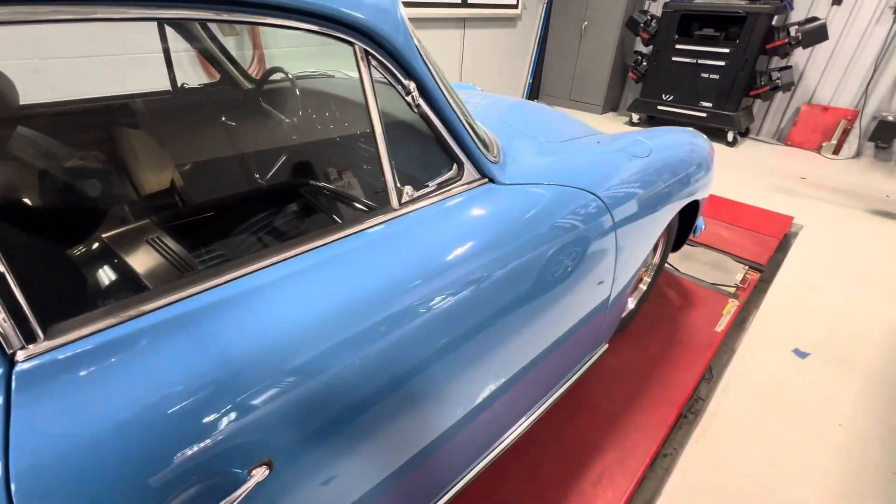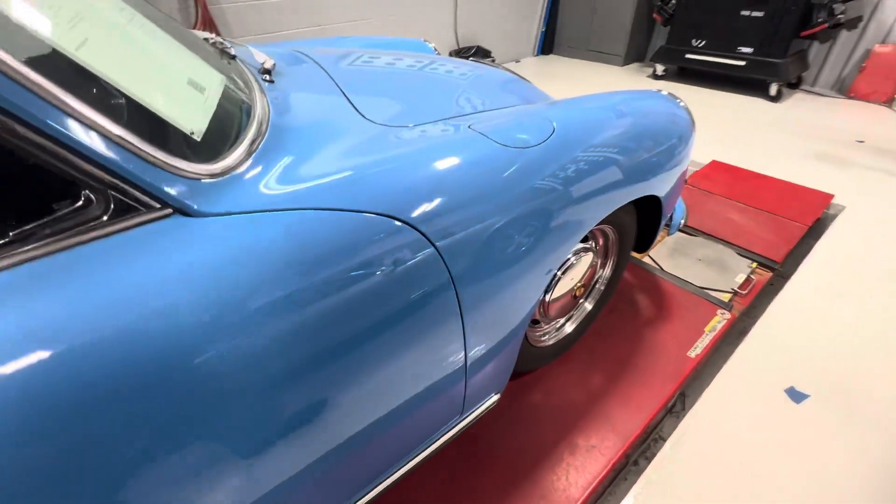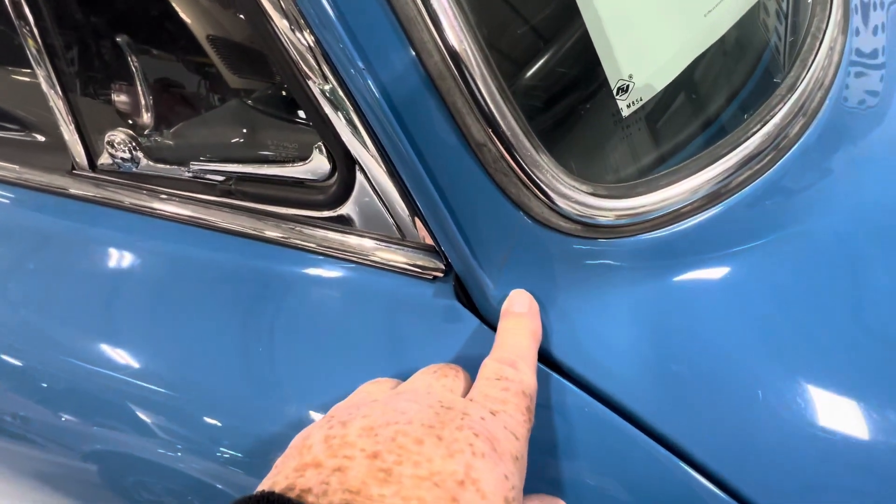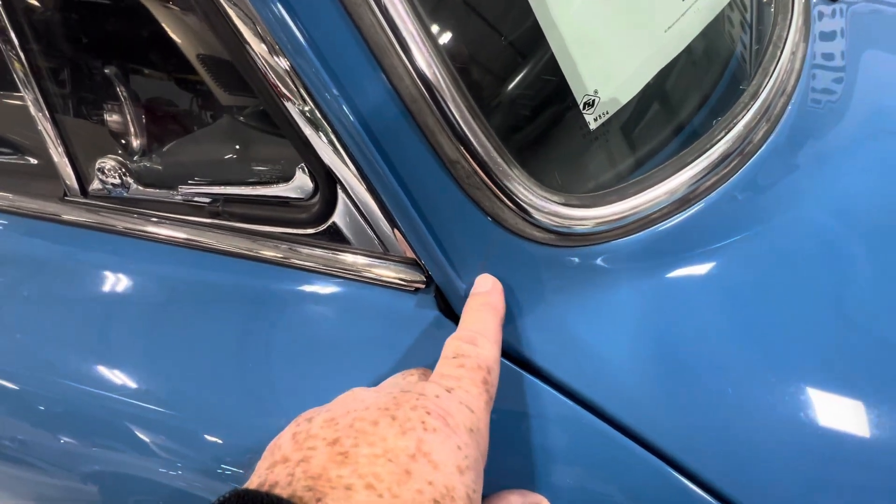The car does have a full front PPF. It runs up to here on the A-pillar, just at the base of the A pillar.